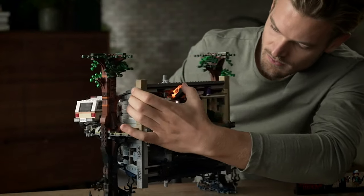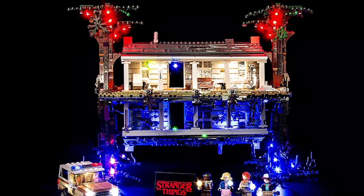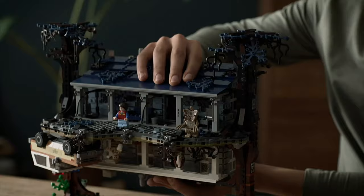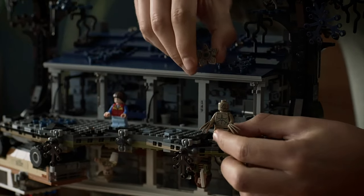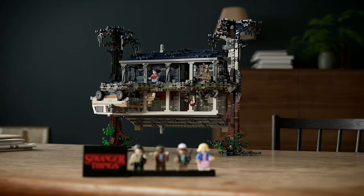For an even spookier experience, add the lighting kit, which includes 47 lights, to illuminate the Byers' residence and Hopper's truck, along with special effect boards for creepy flicker effects and floating particles in the Upside Down. Get ready to bring your Stranger Things obsession to life.